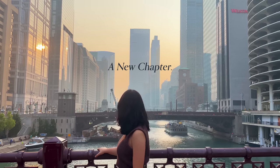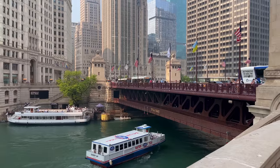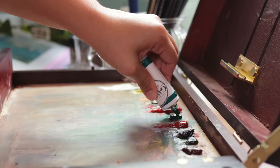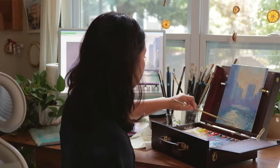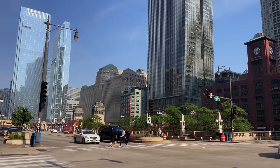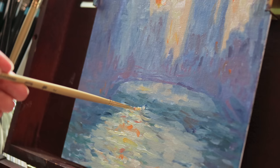Hi friends! Brett and I recently took a trip to Chicago and I got inspired to paint some of the scenes from our time there for this vlog. I absolutely love this city and this visit was really special. Brett's job is relocating him to Chicago next month so we're so excited to be moving there and buying our first home.